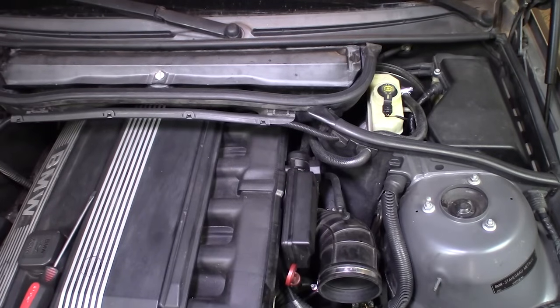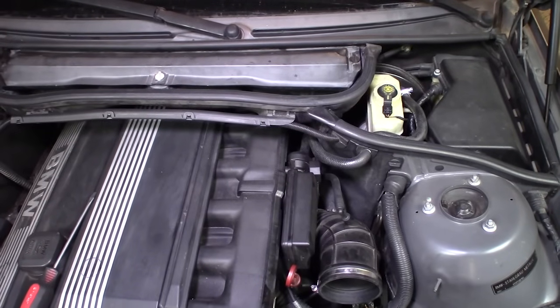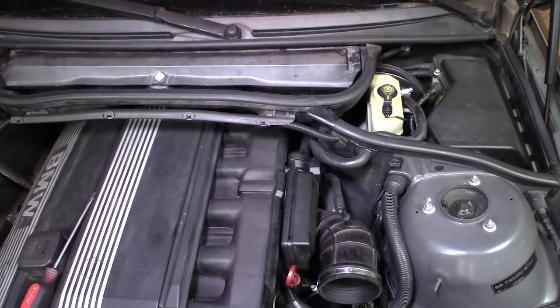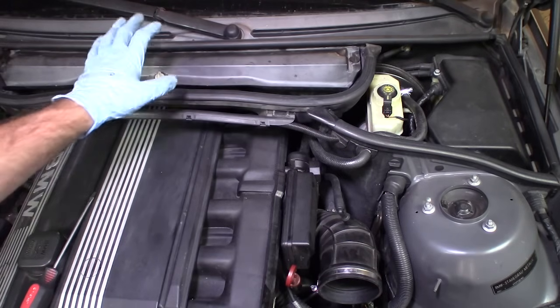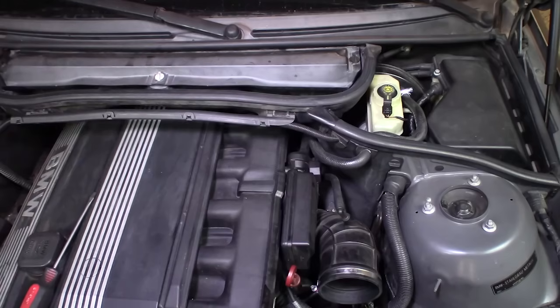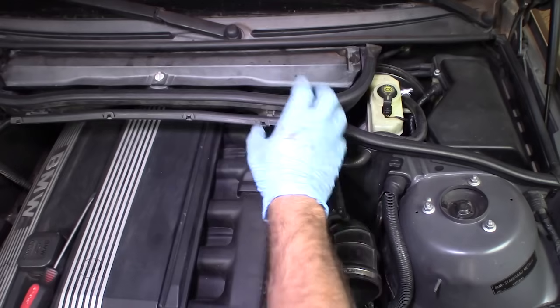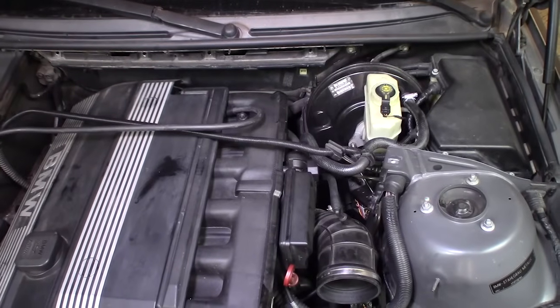I'm showing you the top three most common causes of vacuum leaks. To do this, you're going to need to remove various parts — I have another video on E46 common repair steps linked here. You'll need to remove the microfilter housing, the microfilter, and the heat shield in order to get access to everything down in here and inspect it.